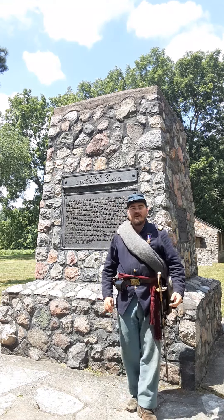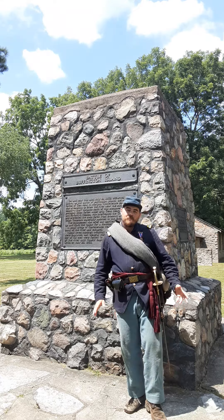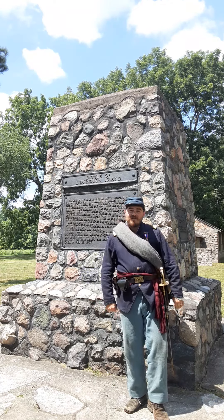Hi folks, the Uniformed Historian here, joining you from Buffington Island Battlefield State Park in Ohio. I told you I'd be doing a little bit of traveling today, and here we are at Buffington Island.